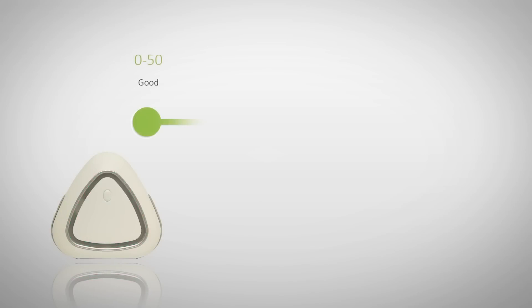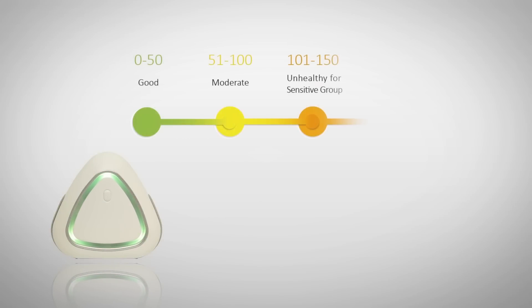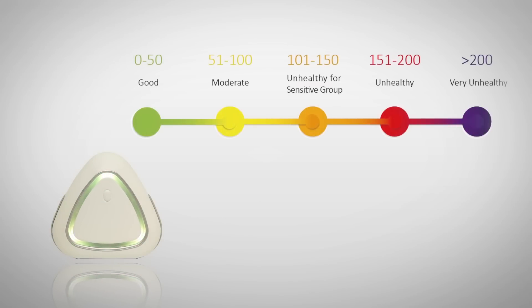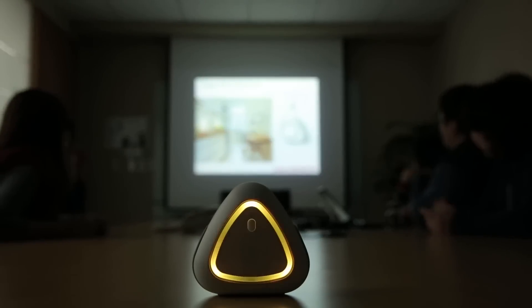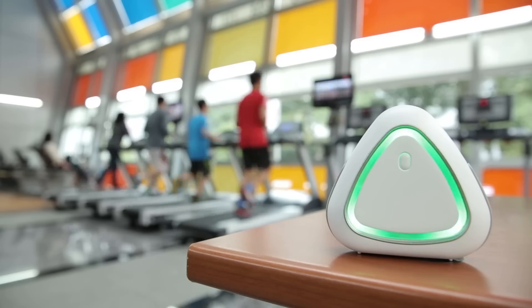There are five different light indicators showing the current air quality. It tells you how clean or polluted your air is. You can use it anywhere, from the meeting room, kitchen, to your bathroom.